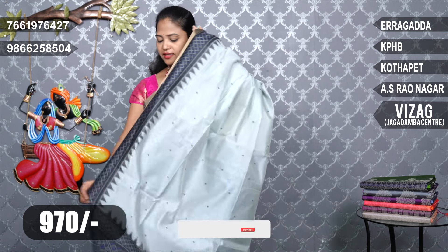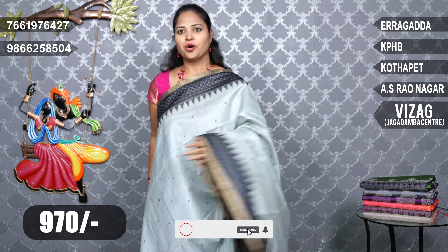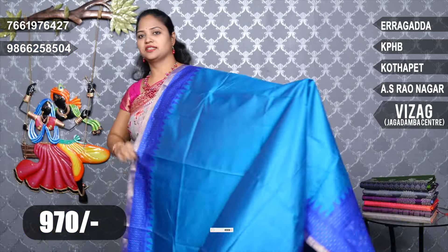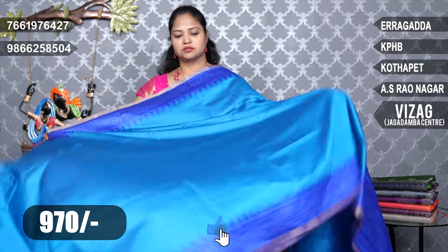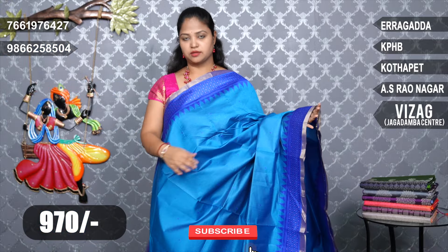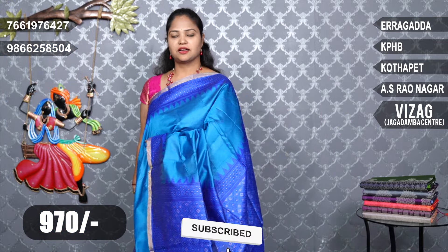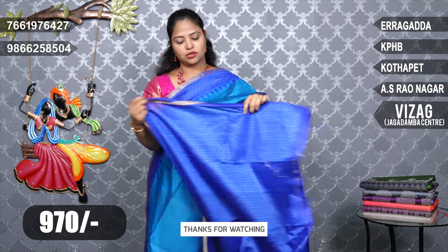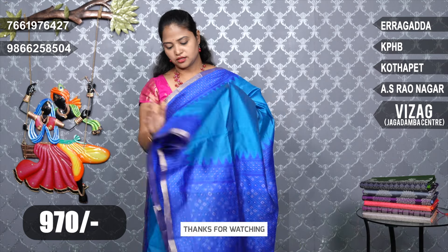The price is Rs. 970. The next color combination is blue shade. We also have a dark blue combination. The color is very nice. We also have blue color, and this is the design.